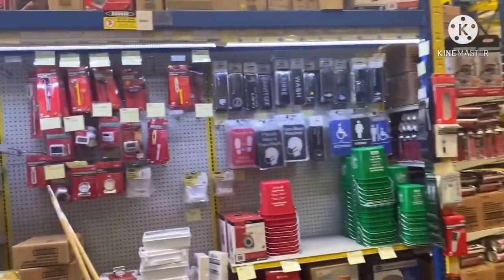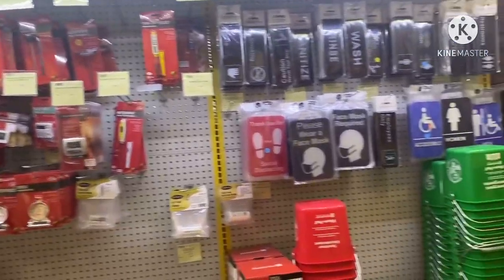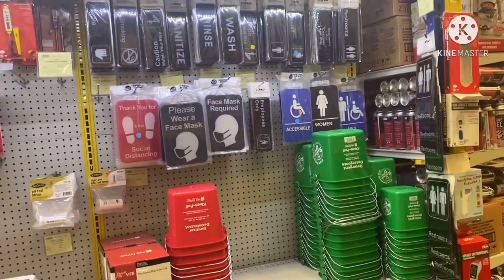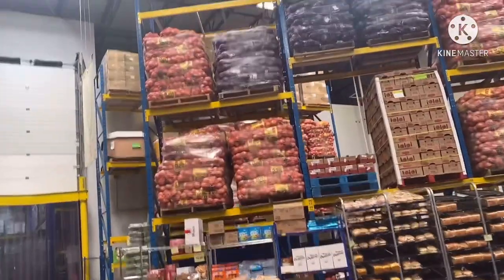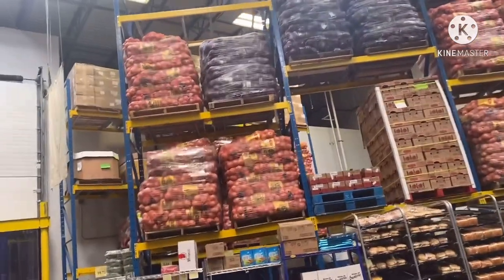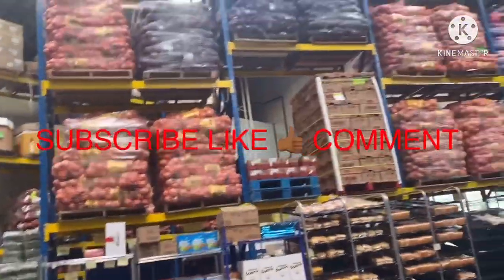Let's check the list. They got thermometers — they got equipment and everything. Oh look at them onions y'all — it's like a whole wall of onions.